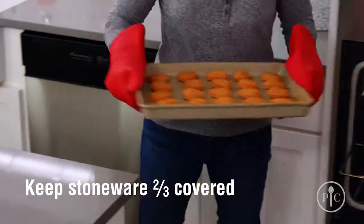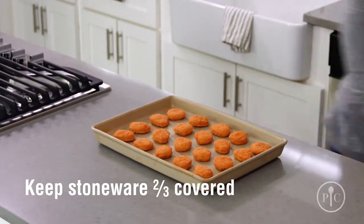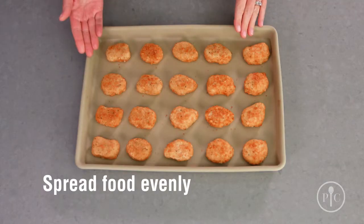Now you can start cooking on it right away, but you might want to brush it with a little oil for the first few uses or cook a high-fat food like refrigerated biscuits. Stoneware isn't indestructible. To keep it safe from what we call thermal shock or breaking, make sure your stoneware is two-thirds covered with food every time you cook, and spread the food evenly over the surface, just as we've done here.